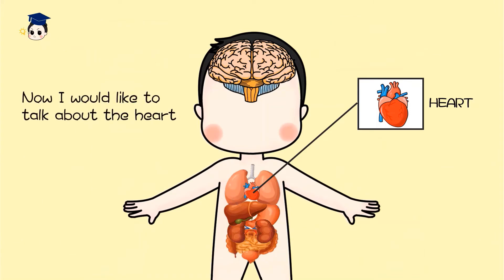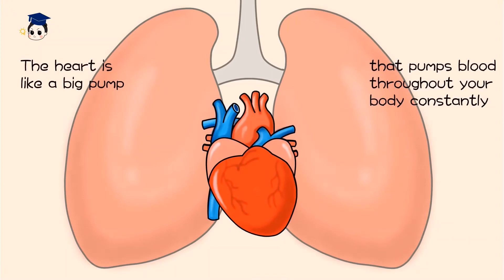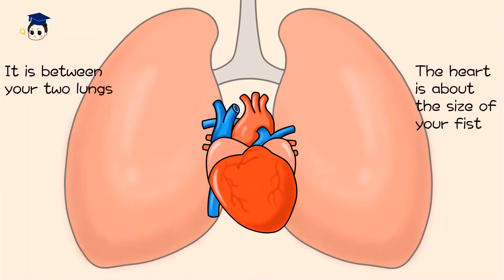Now I'd like to talk about the heart. The heart is like a big pump that pumps blood throughout your body constantly. It is between your two lungs. The heart is about the size of your fist.